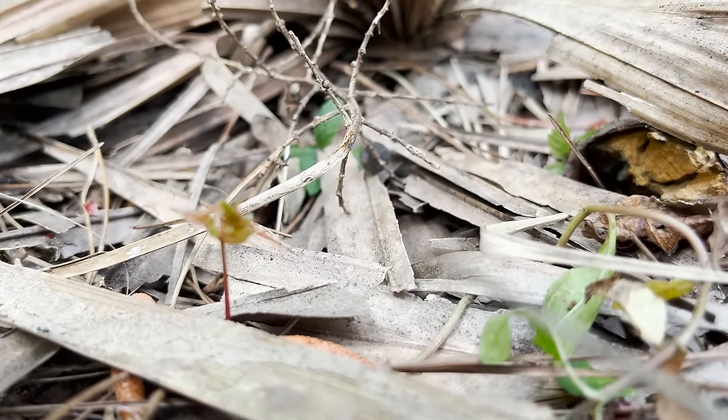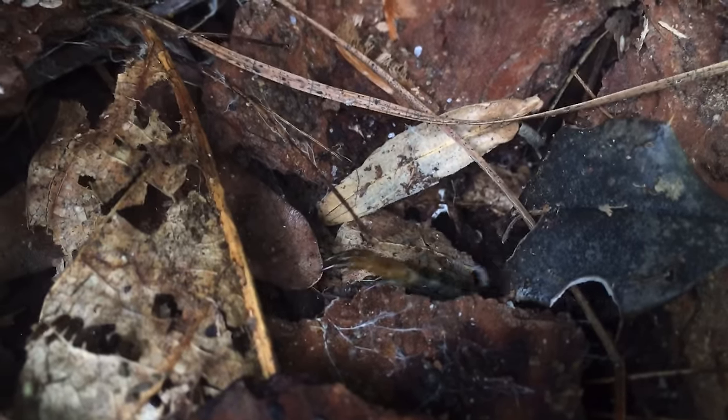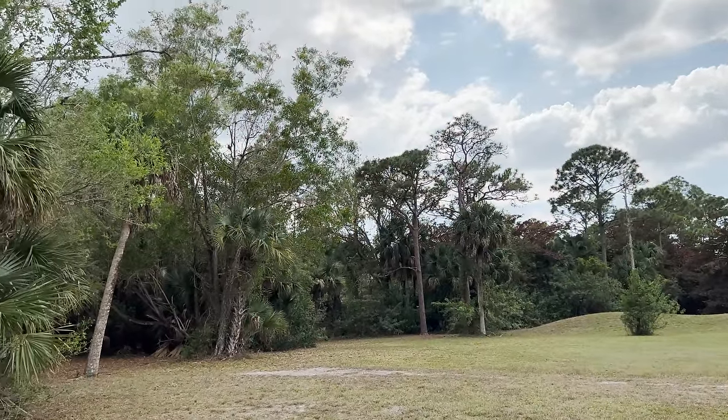Did you know that the dead leaves you can find all over the ground hide some really strange creatures? This might be one of the strangest arachnids on the planet, and if you live in the right area, odds are it's lurking literally beneath your feet.